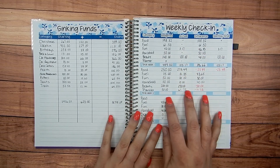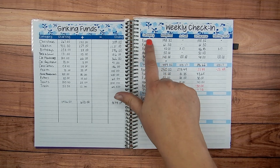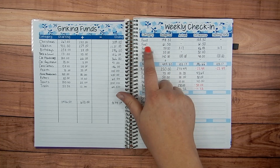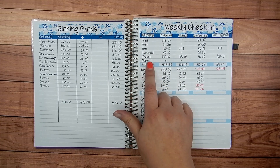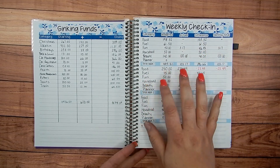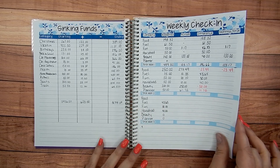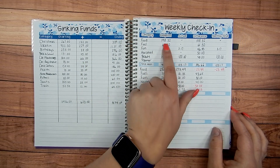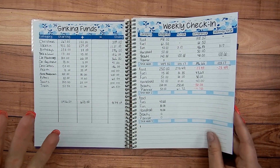I always like to do my weekly check-ins, and the categories I track are the ones I tend to overspend in — so the categories you pick are totally up to you. The ones I've been tracking lately are food, fuel and gas for my car, fun money, household expenses, beauty, and planner supplies. Each week I write down what I budgeted, what I spent, what the difference was, and carry that over week to week. I budget by paycheck, so it doesn't always add up equally — you can see I started January with some pretty odd numbers since I was in the middle of a pay period.